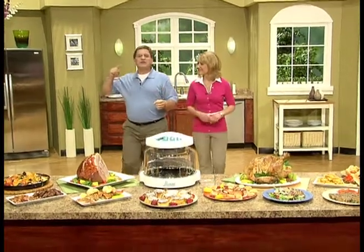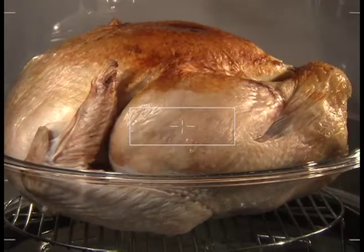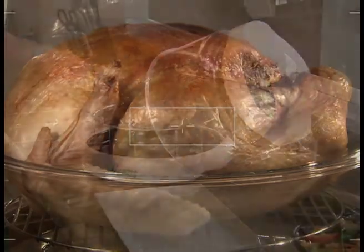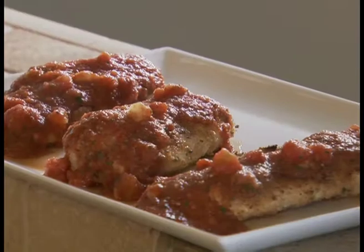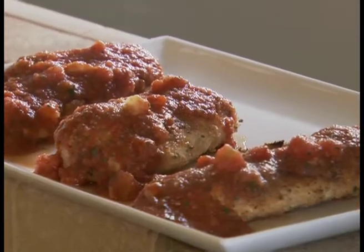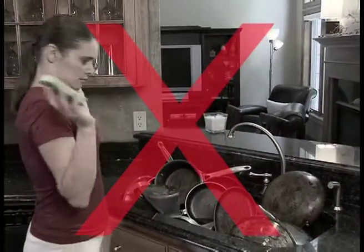With the New Wave Oven, you can do it all. You can have whatever you want, whenever you want, without defrosting, preheating, or planning ahead. You can eat more delicious and healthier meals each and every day. You can lower your fat intake, reduce your cholesterol, lose weight and keep it off. And you can stop washing all those pots and pans every time you make a meal.